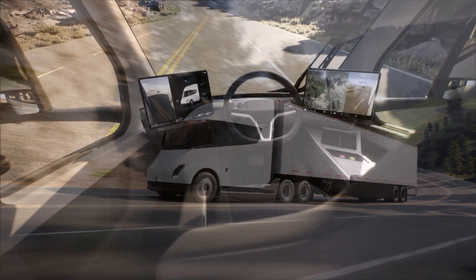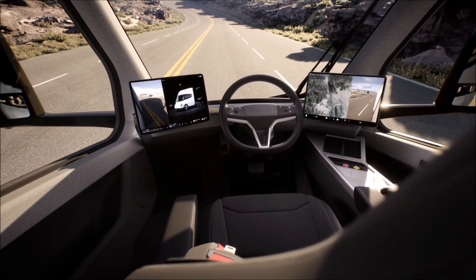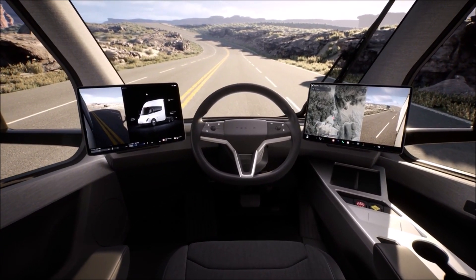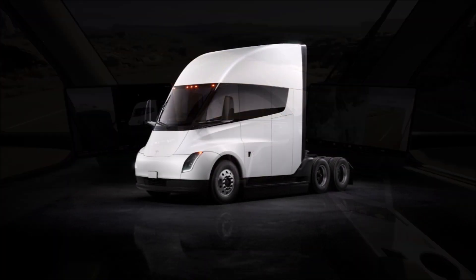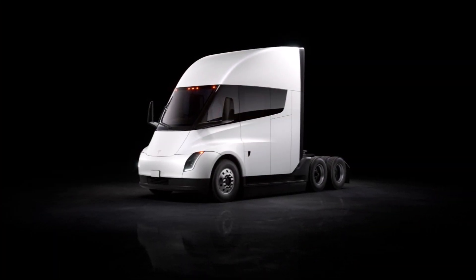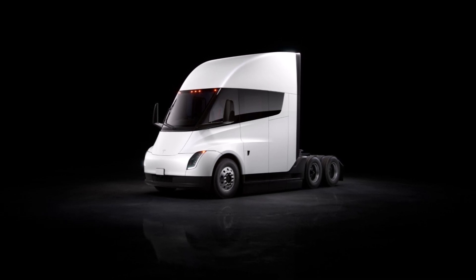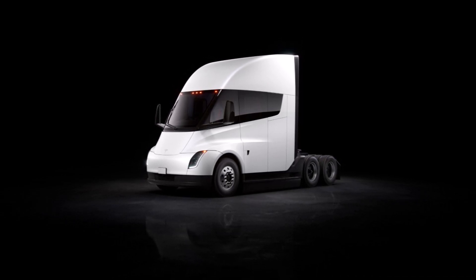Yesterday, we learned on Twitter that members of the Tesla community found new photos of the Tesla Semi that Tesla quietly uploaded to its website. Tesla Adrie pointed out that Tesla added some new Tesla Semi press photos and that almost every image is new.